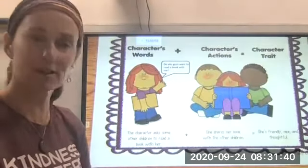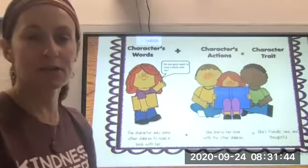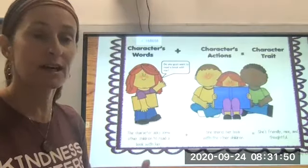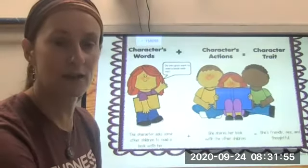Hello fourth graders. This is your lesson for Monday when I can't be live with you for reading. We've been talking a lot about character traits and characters' words, thoughts, and actions, and how they help us understand the character and what's happening in the story. So your lesson today is to go along with that.